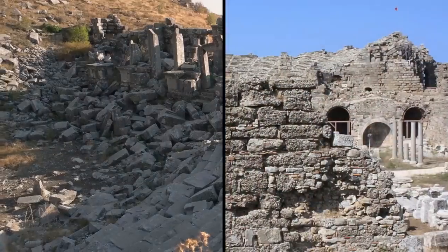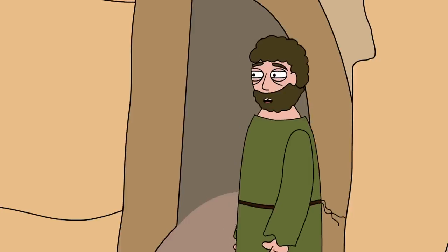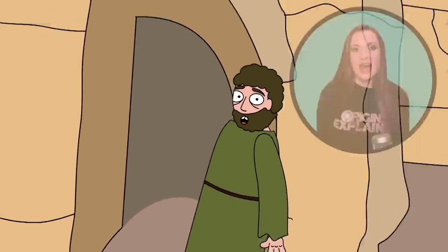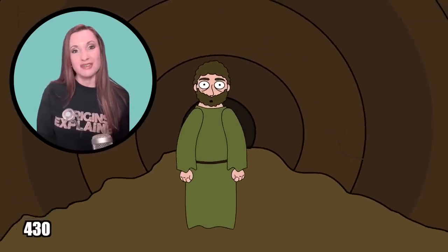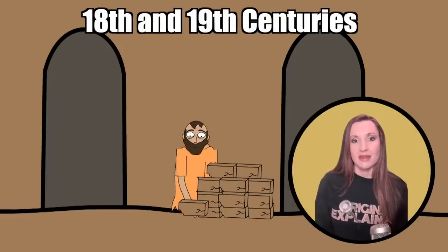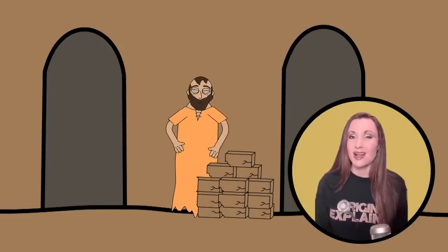Two other amphitheaters fell down before this one finally remained standing. Then, in the Middle Ages, it was used as a fortress. The locals hid inside the amphitheater and its underground passages when the Vandals attacked in 430, then again when the Arabs invaded in 647. More recently, in the 18th and 19th centuries, the ruins of the amphitheater were used in saltpeter manufacturing.